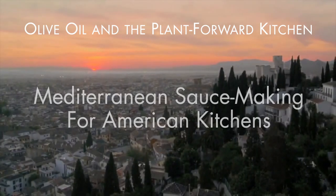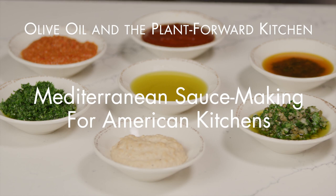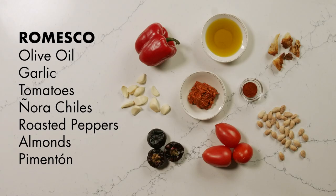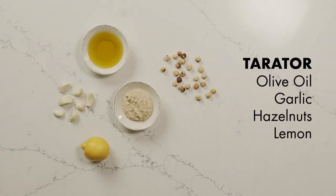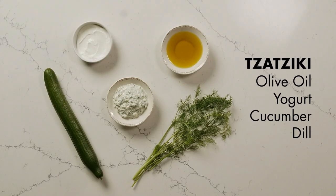Across the Mediterranean, one of the great gifts of the Olive Oil Kitchen is a whole collection of pounded or blended sauces, including dips and spreads, that always include olive oil and typically garlic, with ingredients ranging from nuts and seeds to spices, herbs, and other aromatics — tomatoes, peppers, eggplant, citrus, and or yogurt.